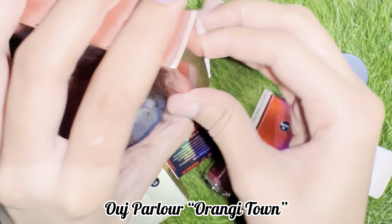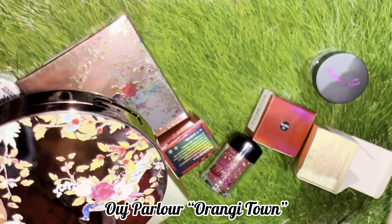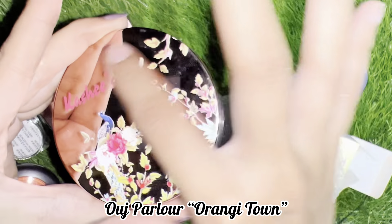This is my highlighter. This is a highlighter kit — I have a complete full kit.